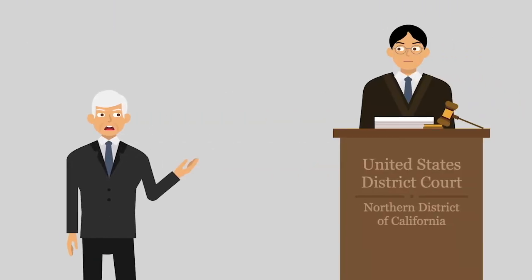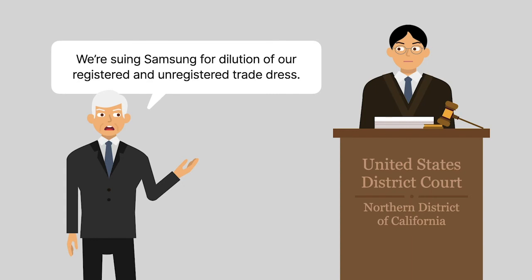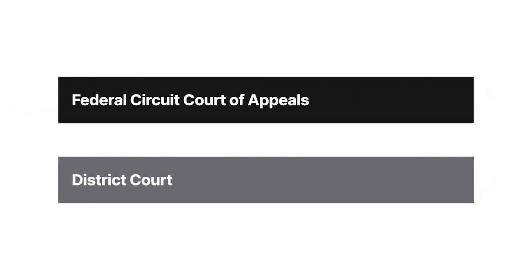Samsung also manufactured smartphones. Apple sued Samsung for dilution of Apple's registered and unregistered Trade Dress. Following a trial in federal district court, the jury found in favor of Apple. The district court denied Samsung's post-trial motions. Samsung then appealed to the Federal Circuit Court of Appeals.